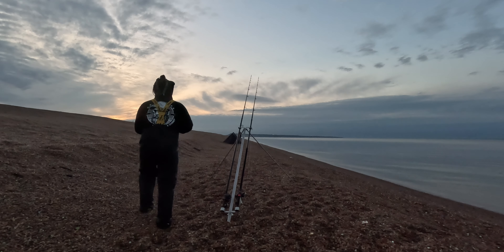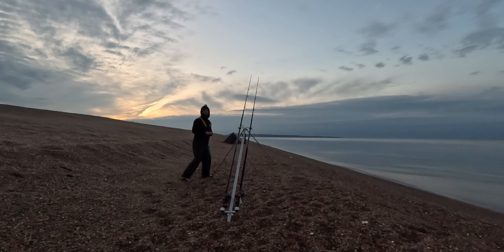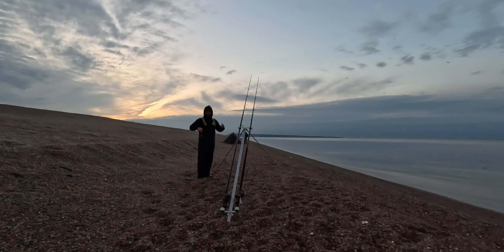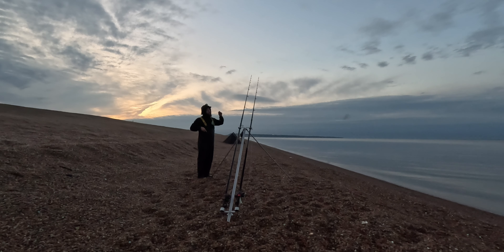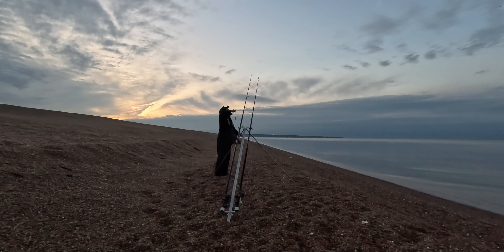Morning. Look at this. Beautiful, hey? Back on the home of the Shorehunter YouTube channel here. As you can see, I've got my rods out. Don't worry, I'm not fishing. I'm just ready to go. I've got a cup of tea. I'm snapped back and relaxed. Fishing with my mate Matt.